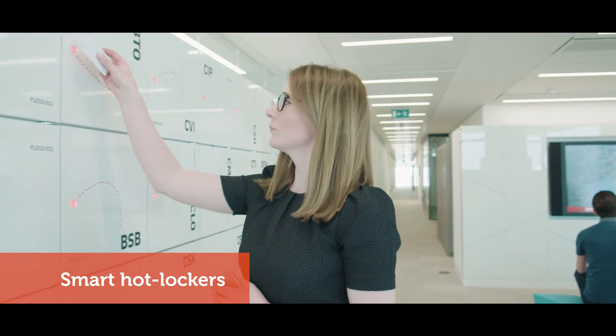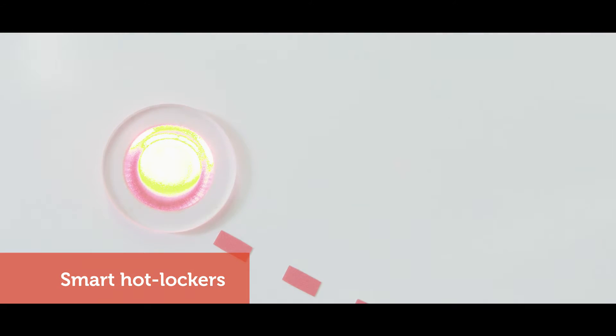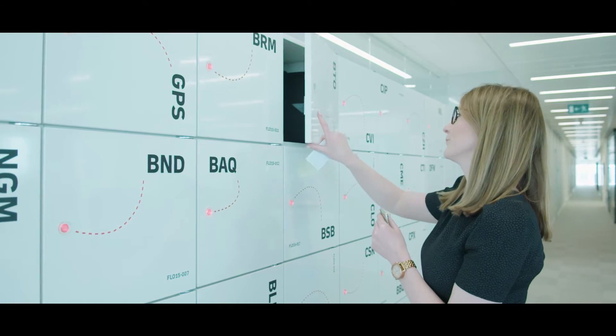Hot lockers provide instant digital concierge for personal belongings. Free lockers are easily visible, and with the swipe of your Smart Card, items can be stored securely with ease.